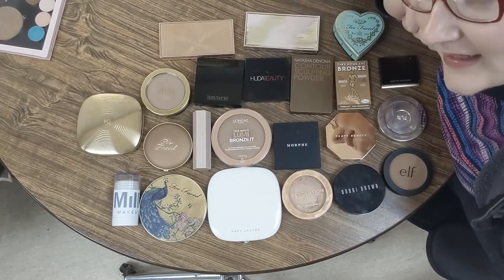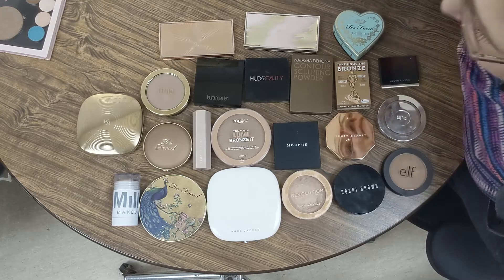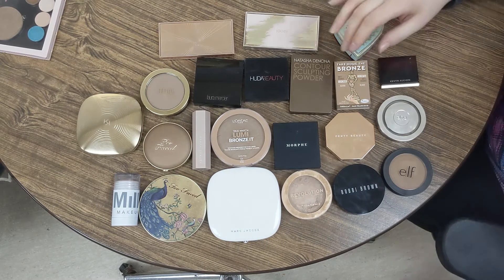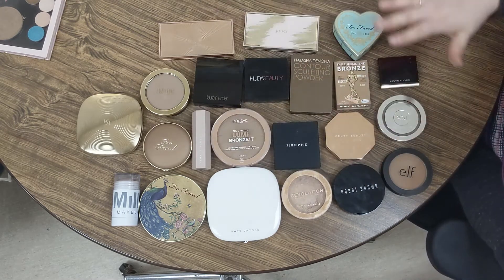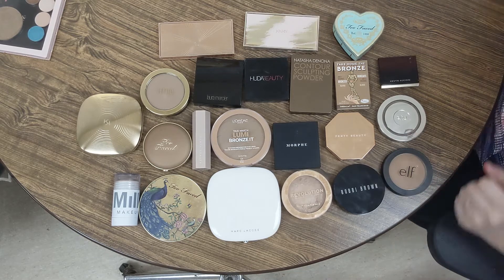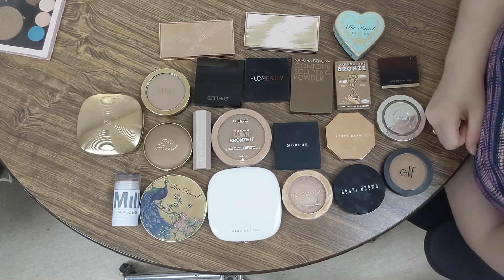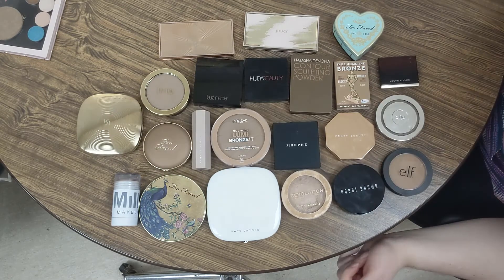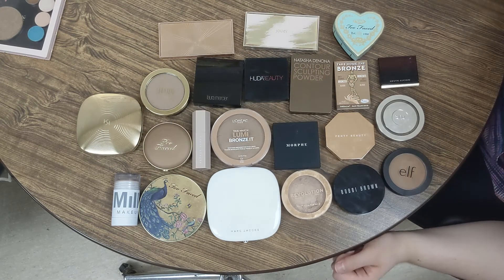Hello humans, welcome back to my makeup channel. Today I'm going to do a little bronzer collection. As you can see, I have them all laid out here. This is going to include bronzers and contours, and I may even do some swatches. So let's just get right into it.